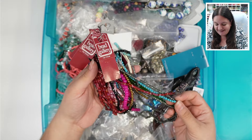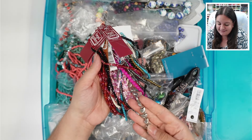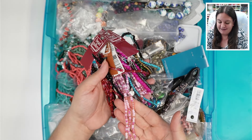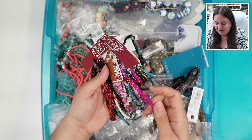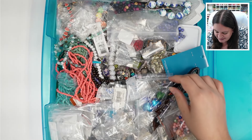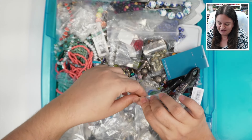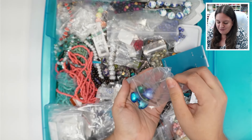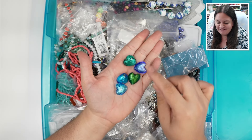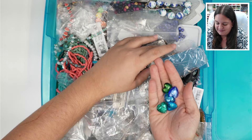These are all by Bead Gallery and there are some gorgeous colors in here. I love the little seashells and these pinks — oh my gosh, pink is my favorite color, so those are super exciting. I love this hot pink, absolutely gorgeous. And look at these little hearts — yes, okay, I'm already excited.